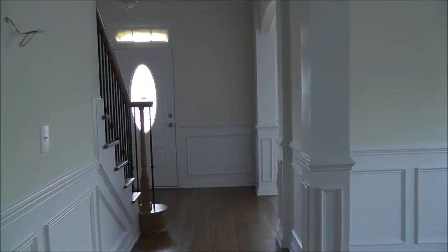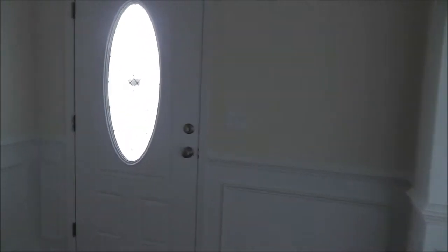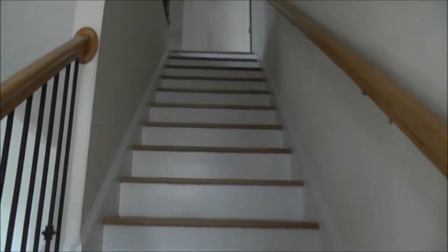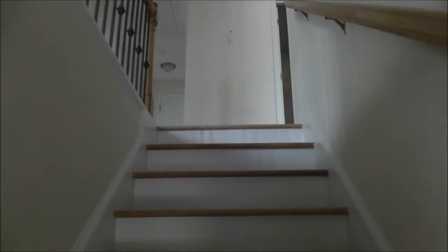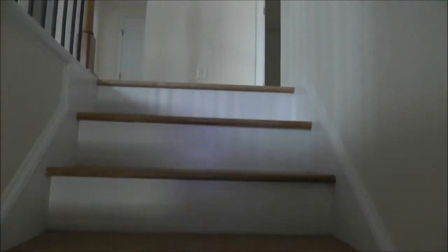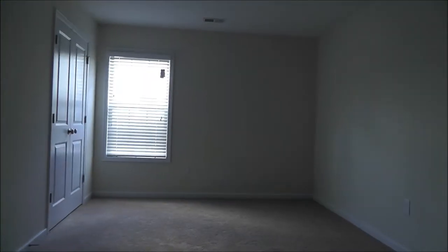So that's the first floor here. Just off of the family room was the garage. Let's go ahead and go up these beautiful wood treads right here, up the stairs. And you'll first notice a loft — an extra living space upstairs.